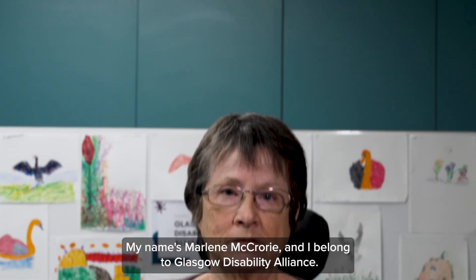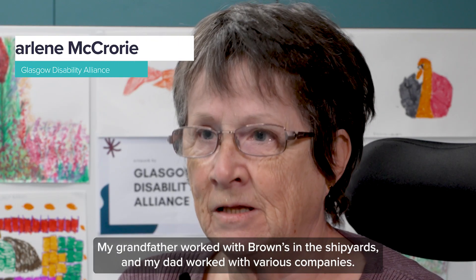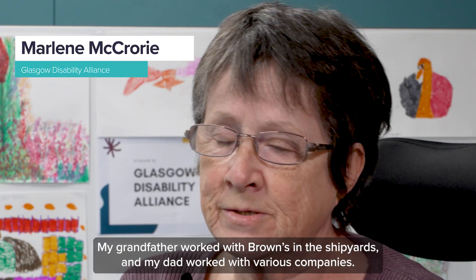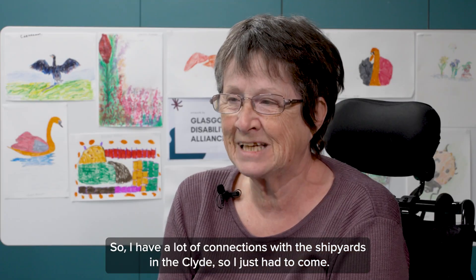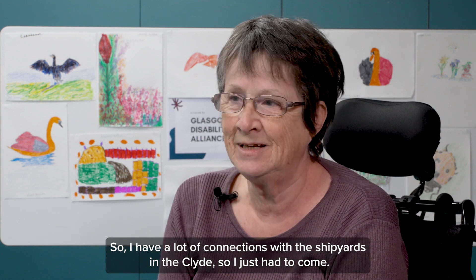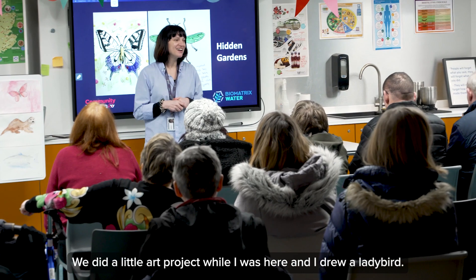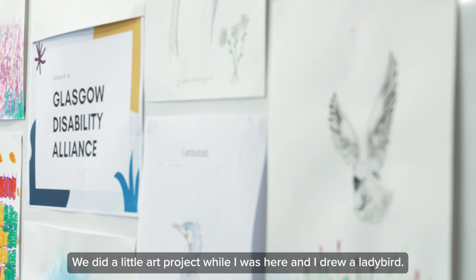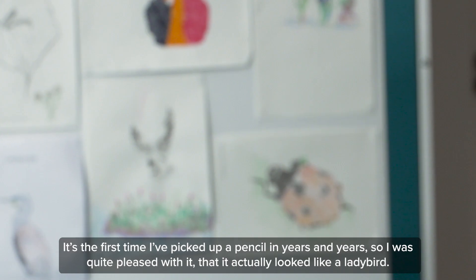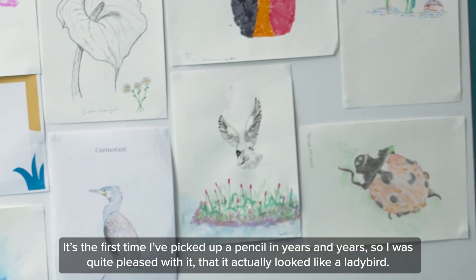My name is Marlene McCrory and I belong to Glasgow Disability Alliance. My grandfather worked with Browns in the shipyards and my dad worked with various companies, so I have a lot of connections with the shipyards and the Clyde — I just had to come. We did a little art project while I was here and I drew a ladybird. It's the first time I've picked up a pencil in years and years, and I was quite pleased with it — it actually looks like a ladybird.